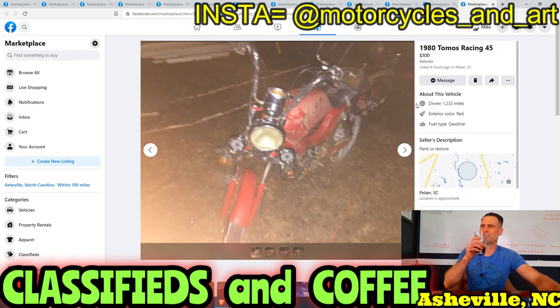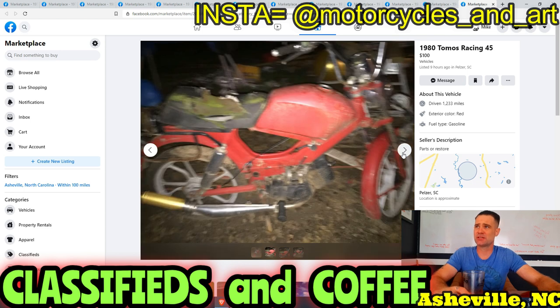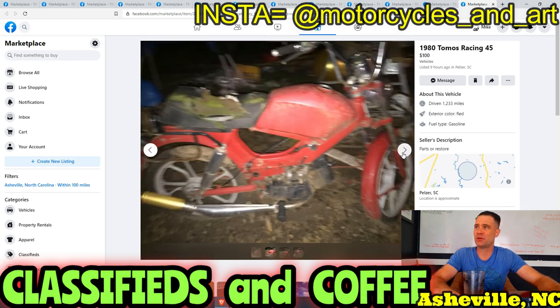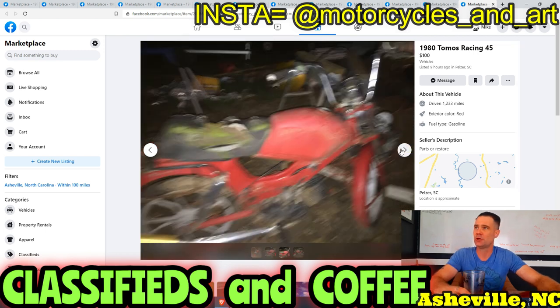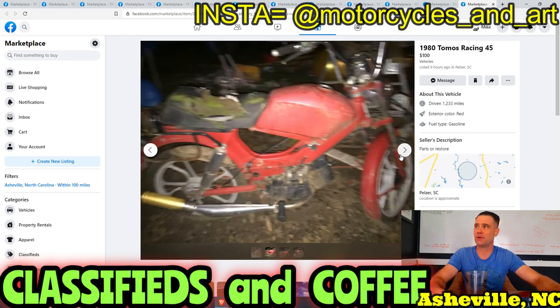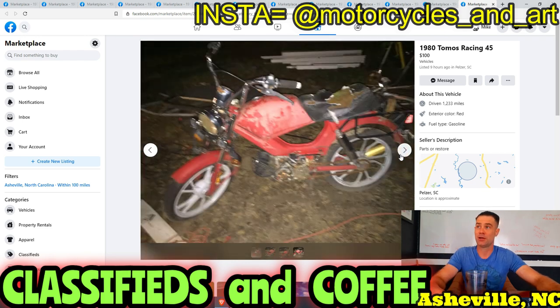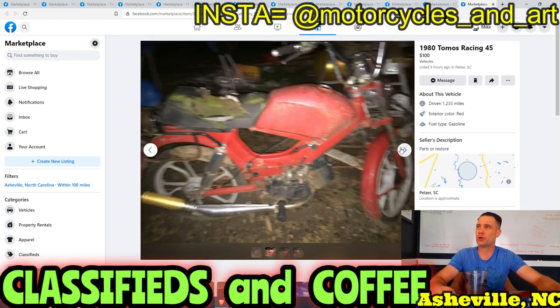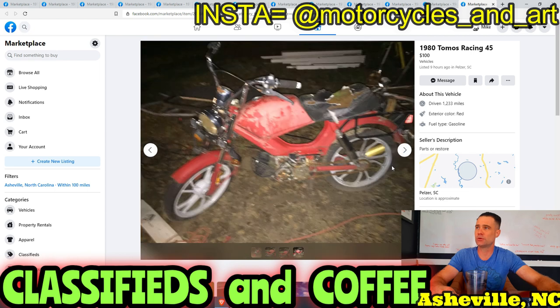Nine hours ago — 1989 Thomas racing 45 for $100. I think this is a hipster's wet dream. It has an expansion chamber on it, so someone's been working on this thing forever. Go spend $100 and have fun. Deal of the day — kind of. But I'm going to stick with that Honda CB750.